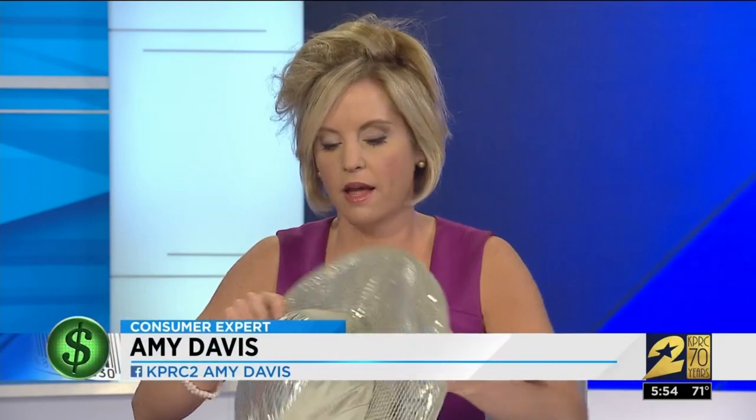The Arctic Hat costs $19.99 at Bed Bath & Beyond. One thing to keep in mind: you do have to spray water inside the hat, so your hair is going to get wet.